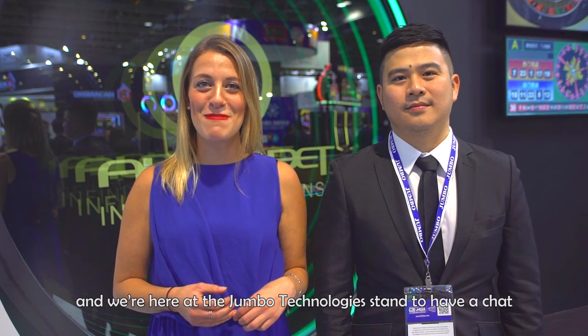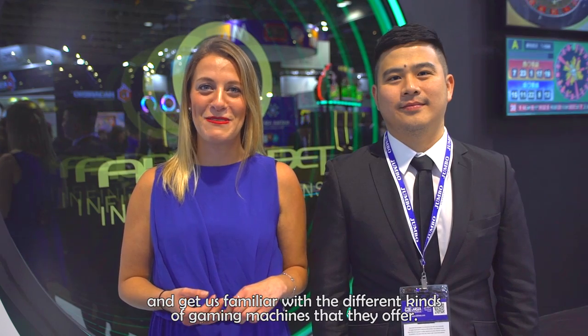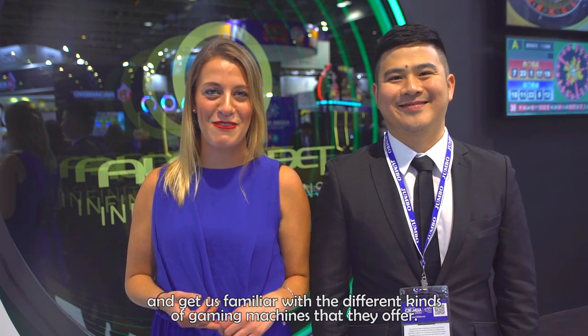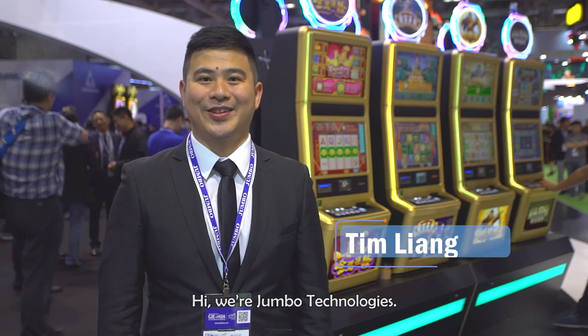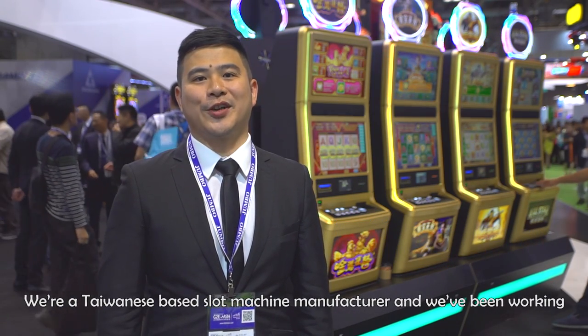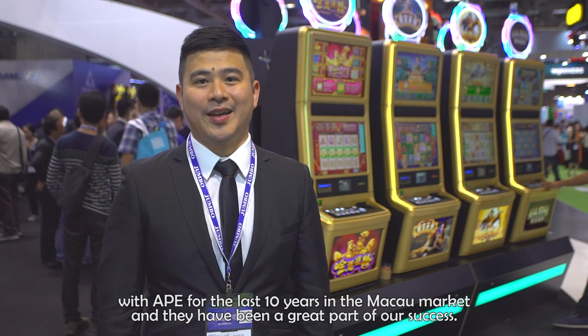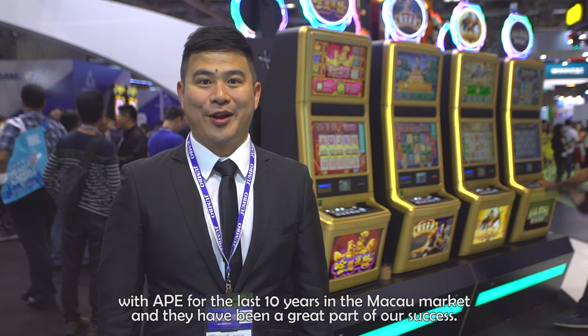It's afternoon at G2E, the Global Gaming Expo. We're here at the Jumbo Technology stand to have a chat with Director of Business Development, Tim Liang. Tim's going to give us a quick walk around the stand and get us familiar with the different types of gaming machines that they offer. We're a Taiwanese-based slot machine manufacturer. We've been working with APE for the last 10 years in the Macau market and they have been a great part of our success.